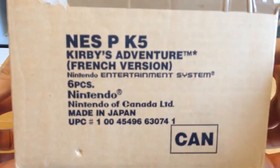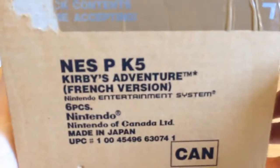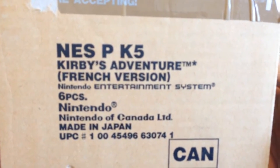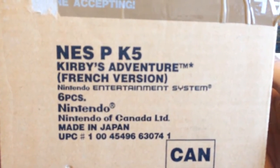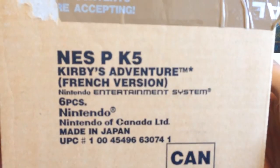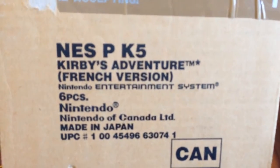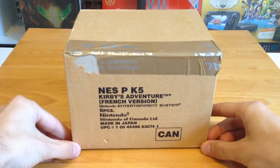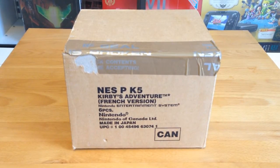So, let's take a look at this box here. It says here: Kirby's Adventure, French version, Nintendo Entertainment System, six pieces, Nintendo of Canada. I think that says 'Limited.' Made in Japan, and they use a PC code. This is nothing shy of a factory-sealed shipping crate of Kirby's Adventure on the Nintendo Entertainment System.